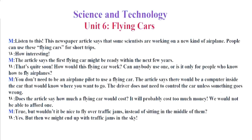Science and Technology. Unit 6. Flying Cars. Listen to this. This newspaper article says that some scientists are working on a new kind of airplane. People can use these flying cars for short trips. How interesting. The article says the first flying car might be ready within the next few years. That's quite soon.